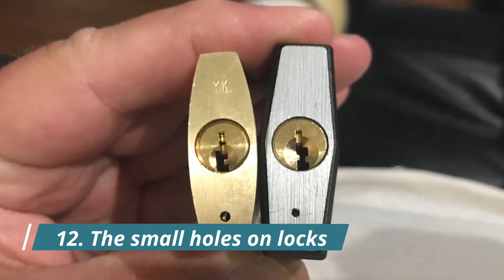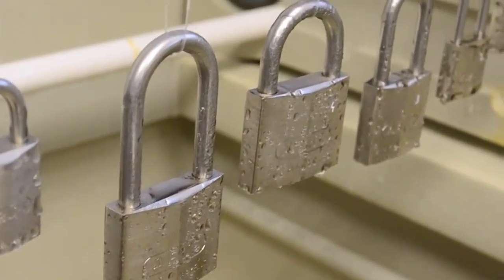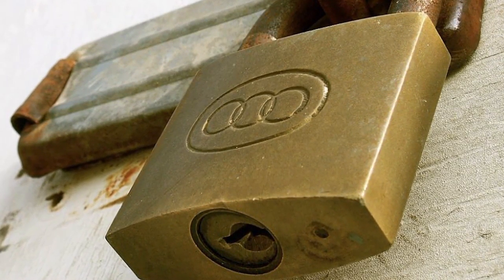Number 12: The Small Holes on Locks. They help drain water from locks, which stops them from rusting and clogging up with gunk. You can also use the hole to oil the lock's inner mechanism and keep it in tip-top shape.